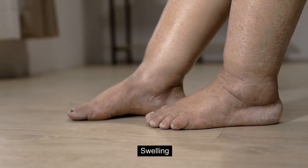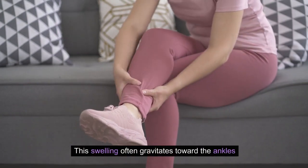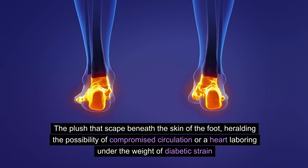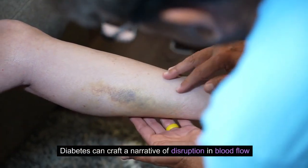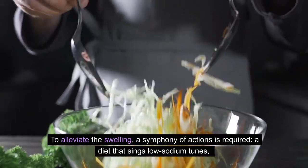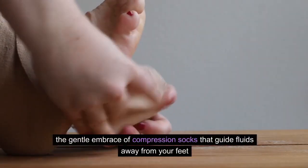Number 2: Swelling. When your feet begin to resemble the gentle swell of a rising tide, pay attention to this transformation. This swelling often gravitates toward the ankles, the plush landscape beneath the skin of the foot, heralding the possibility of compromised circulation or a heart laboring under the weight of diabetic strain. Diabetes can craft a narrative of disruption in blood flow and fluid balance, leading to this noticeable edema. To alleviate the swelling, a diet that sings low-sodium tunes, the simple act of elevating your feet, and the gentle embrace of compression socks that guide fluids away from your feet are all helpful.